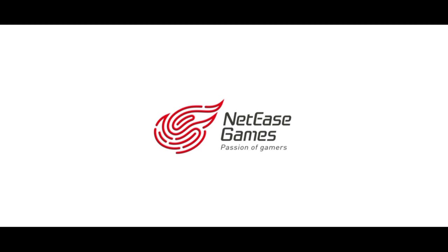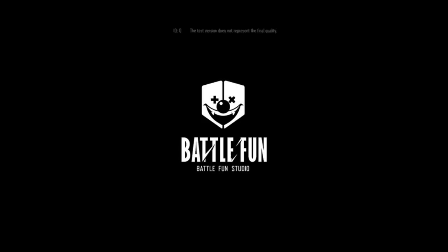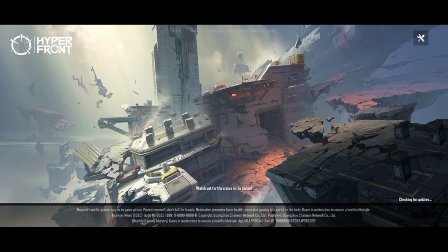Welcome guys, this is Credo back at you with another Hyperfront video. In this video I'll tell you how you can fix the login issue that you are encountering while opening the Hyperfront game.